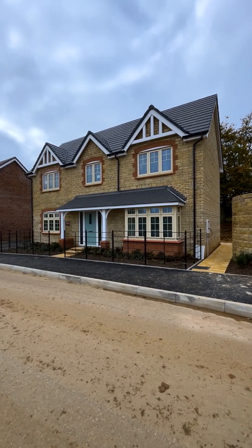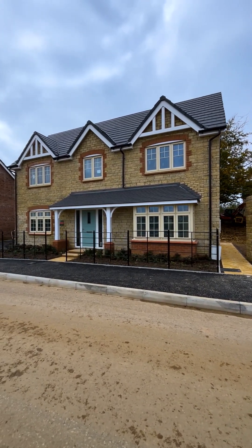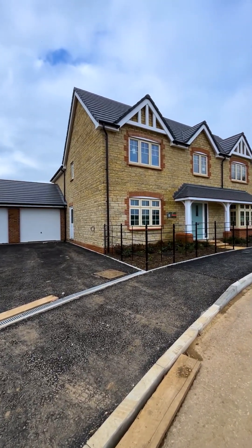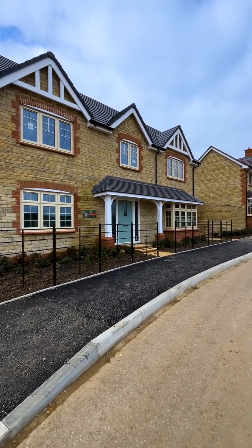The jewel in the crown here at Gastroyn Park is the Nailsworth — a tremendous five bedroom detached home offered with a double garage. The Nailsworth offers five bedrooms, two with en suite, a large kitchen, separate dining room and fantastic family living room.